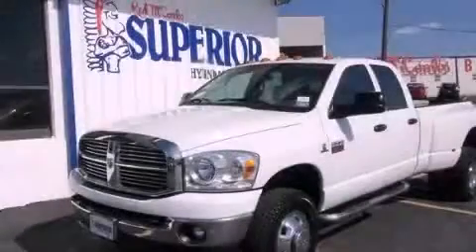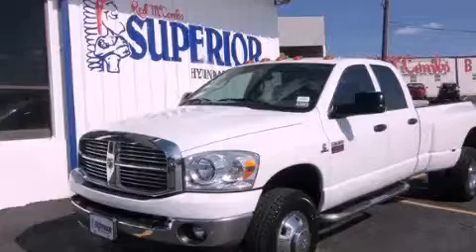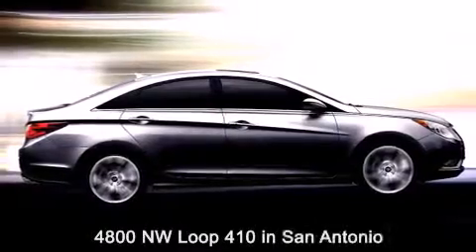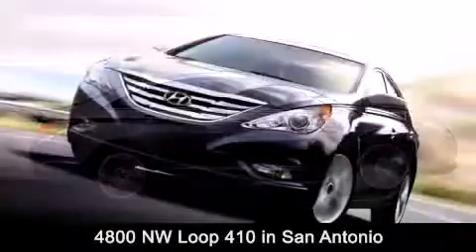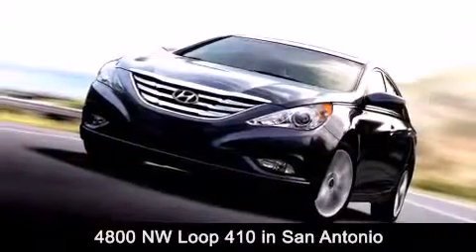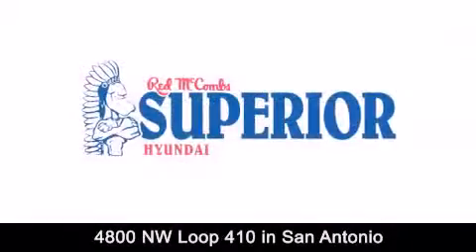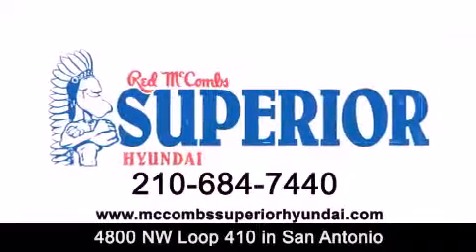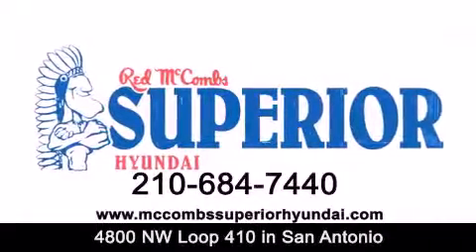Stop by today and test drive this automobile for yourself. Red McCombs Superior Hyundai is located at 4800 Northwest Loop 410 in San Antonio. Contact us today to find out about our specials or visit us at McCombsSuperiorHyundai.com. Red McCombs Superior Hyundai — when you deal with red, the deal gets done.